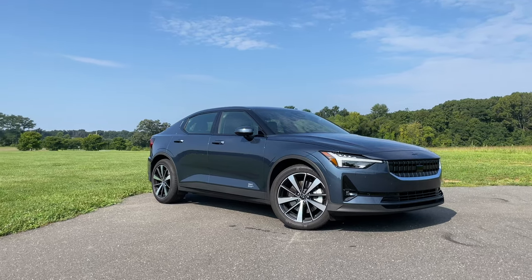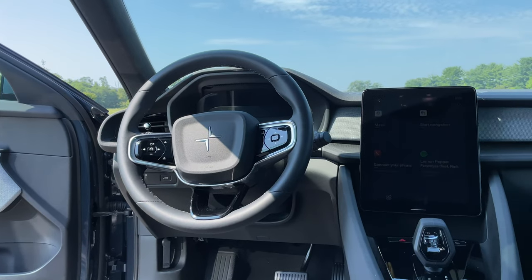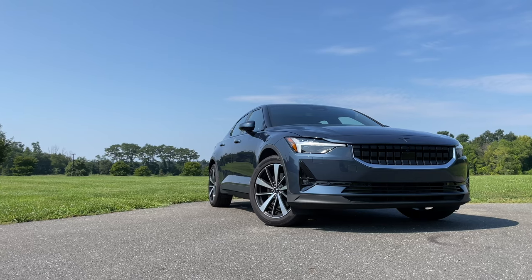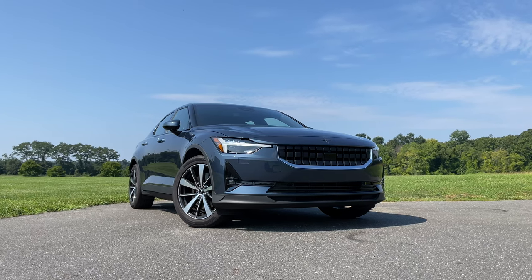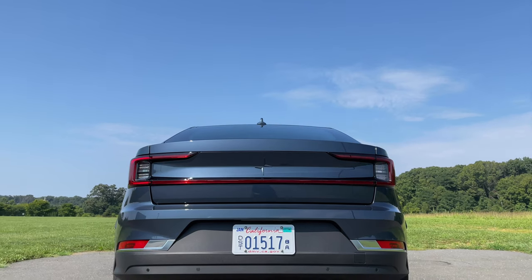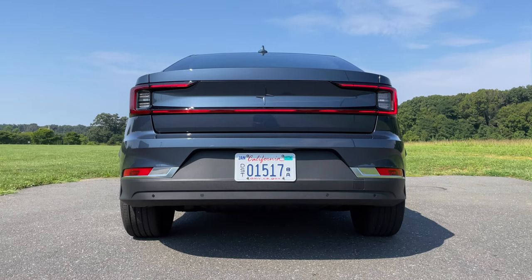Here is what the Polestar 2 has that the Model 3 doesn't. For one, it looks much better — to me, the Model 3 still looks like a turtle, and that's enough of a reason to go for the sleeker Polestar 2. Also, quality. I feel like we let Tesla off the hook a lot when it comes to their quality issues — we'd ridicule any other brand over the same problems. You don't have those issues in the Polestar 2. The interior is really well put together, and you don't have misaligned body panel gaps on the outside. Polestar's quality matches the price tag it demands. So to me, the only place where the Model 3 outshines the Polestar 2 is Tesla's charging network. If you're in the market for an electric car, I recommend test driving both and seeing which one better fits your budget and lifestyle.